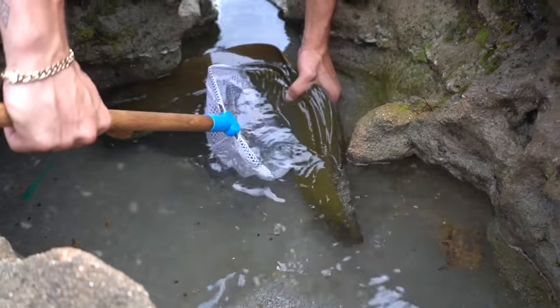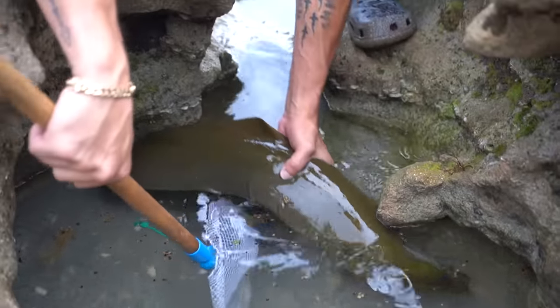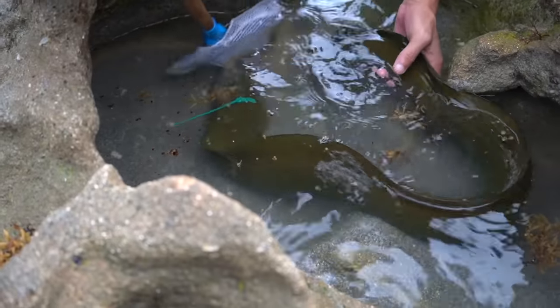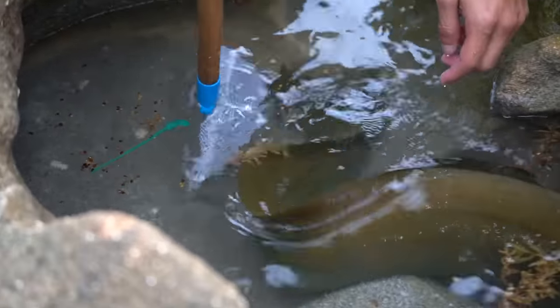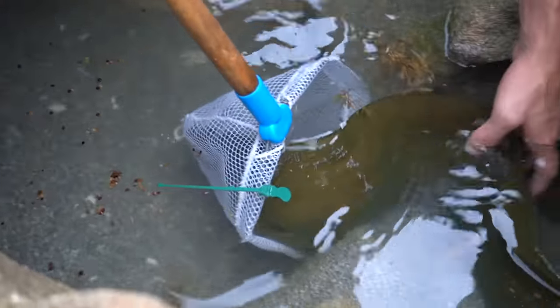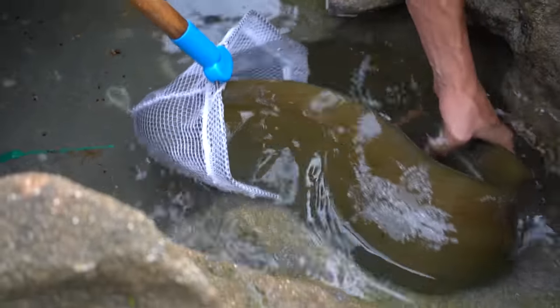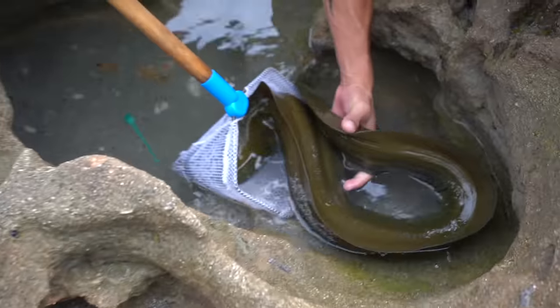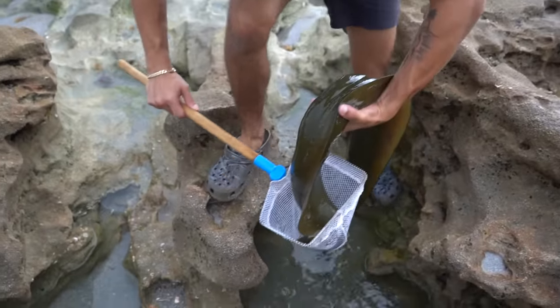I got him in my hand! He feels so slippery. If I can get his head first in the net I may be able to get him — I just don't want him to go into a hole and disappear. He's so slippery, I need a bigger net. I got him, I got him!